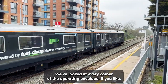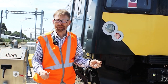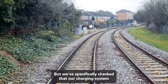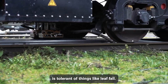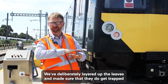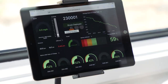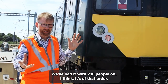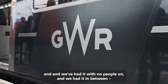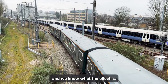We've looked at every corner of the operating envelope — we've done it in hot weather like today, in the pouring rain, and through the winter. We've got the full 12 months, and we've specifically checked that our charging system is tolerant of things like leaf fall — deliberately layering up leaves to see what happens. We've had it with 230 people on, with no people on, and in between with 100 people. We've moved the weight around and we know what the effect is.